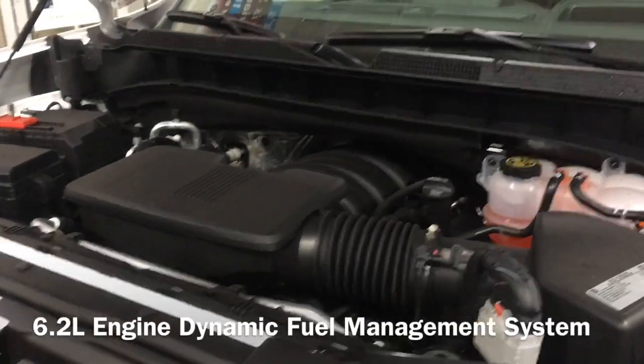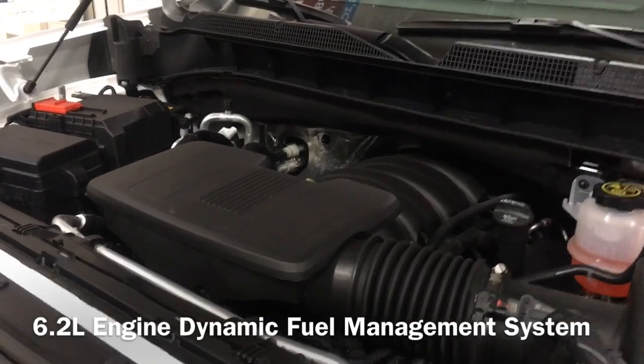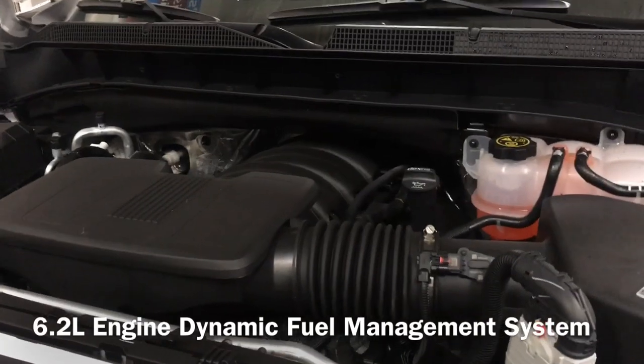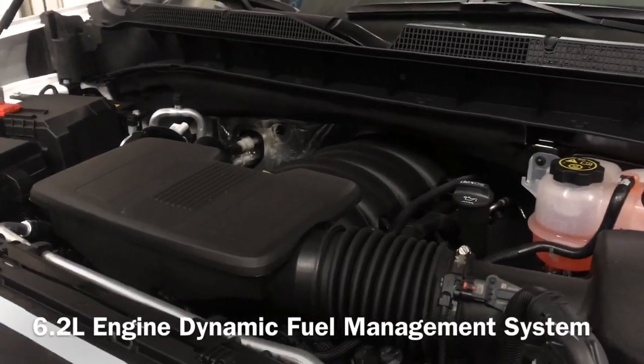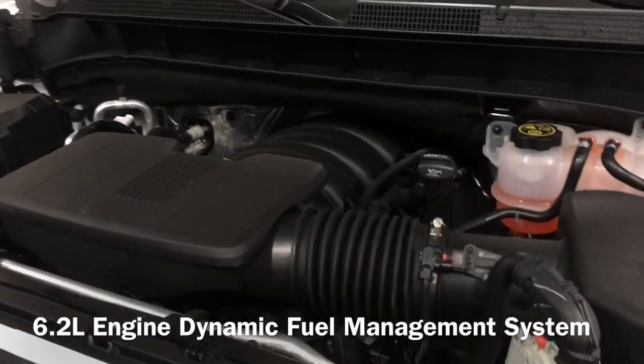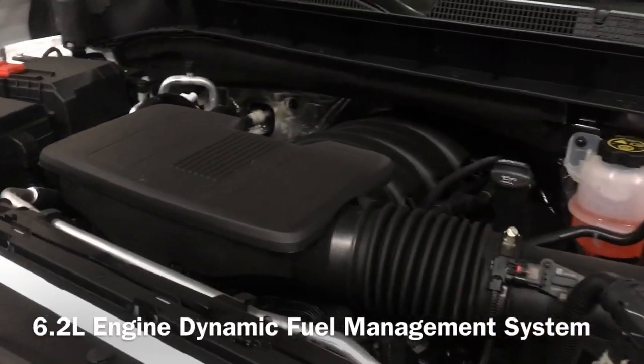This 6.2 liter engine uses what's called the dynamic fuel management system. There are oil levers in it that decrease the amount of fuel the engine uses, which means you're getting better fuel economy.